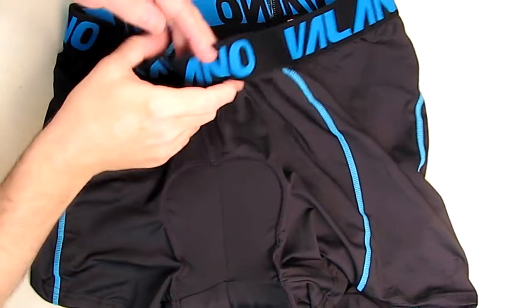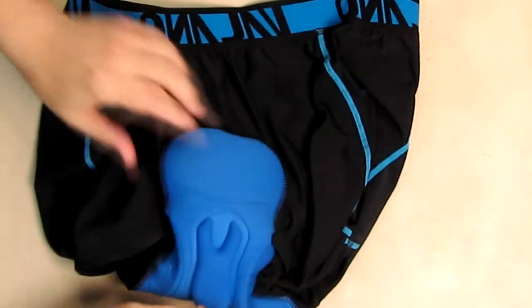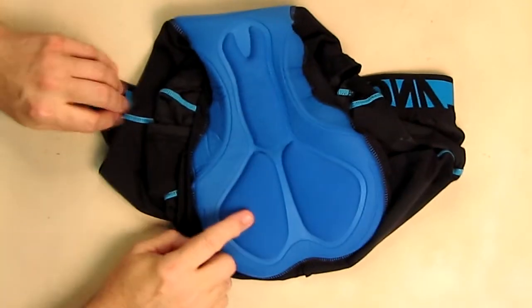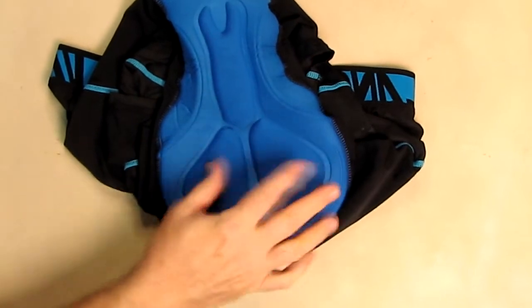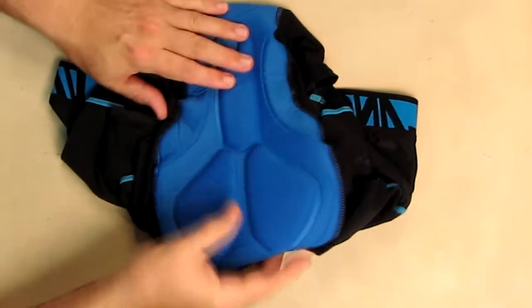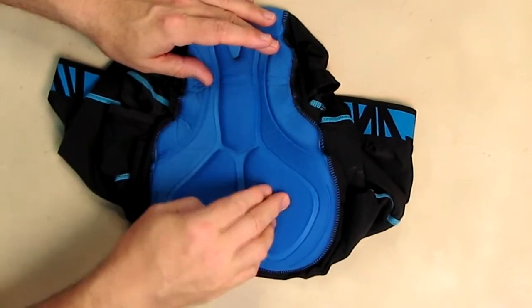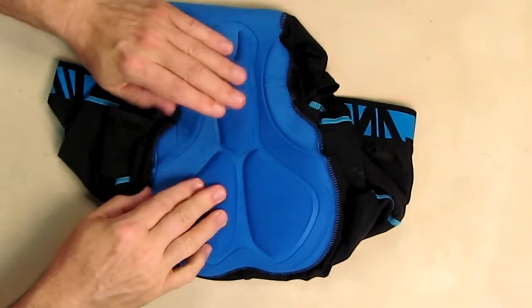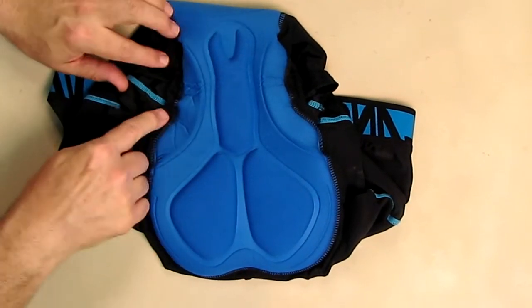I'm going to open this up and reverse it so we can see the opposite side — the part that is against your body. This part here sits on your buttocks area, and this other area covers the front private area. This is the padding they're referring to — it's ergonomically designed and looks about a centimeter and a quarter thick. I can push on it and don't even feel the table below, so this is where you get that extra comfort.